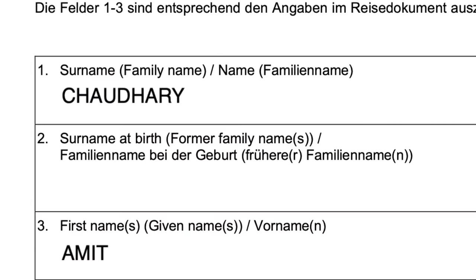Now let's discuss these points. If you have the form ready, you can follow along. Point number one, two, and three are related to your passport — three points related to your surname and given name.